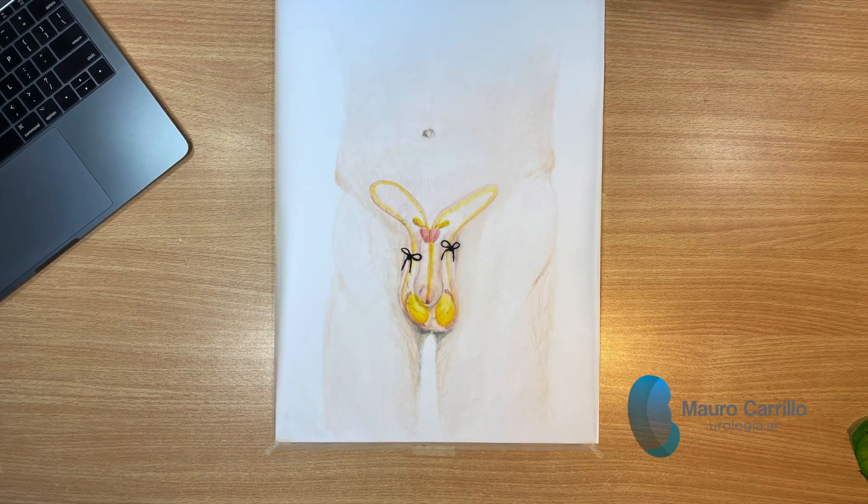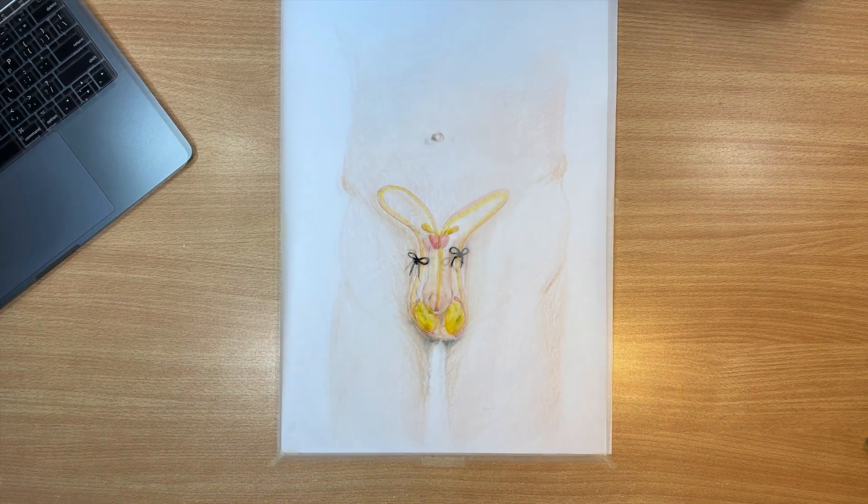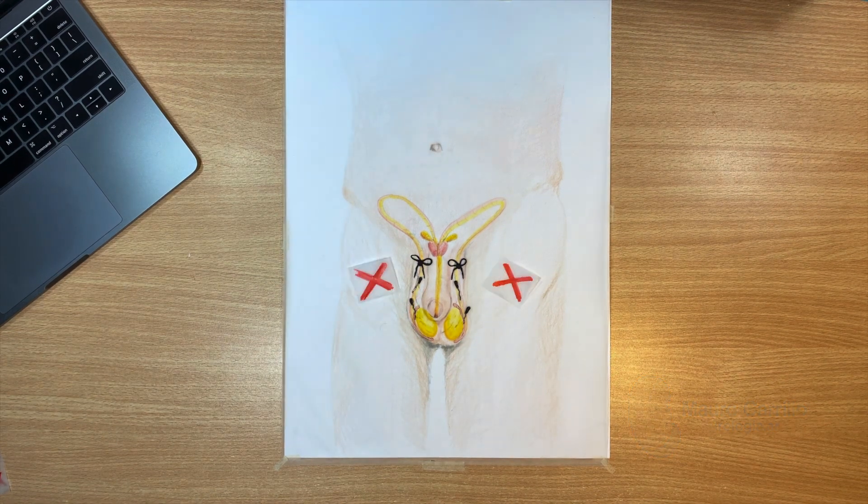In vasectomy, both vas deferens are ligated to prevent the arrival of spermatozoa to the prostate, while maintaining the production of semen and ejaculation.